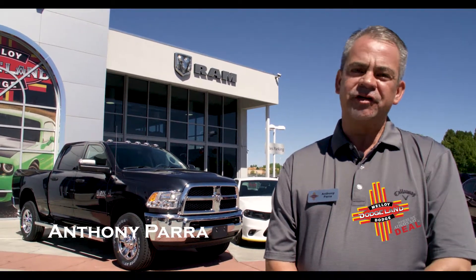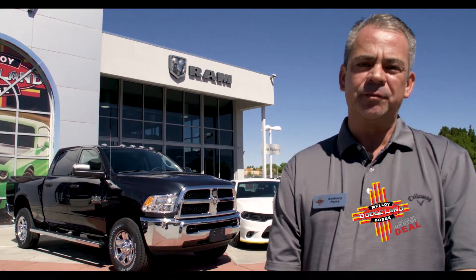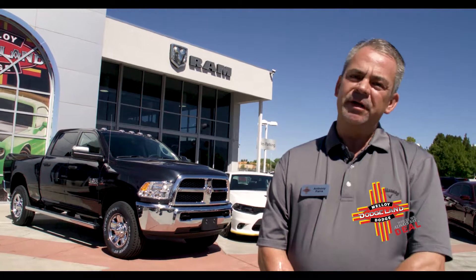Hello, I'm Anthony Potta with Malloy Dodge, located just north of Paseo del Norte on Coors Boulevard. Today we're going to be looking at a new Ram 2500 with a Cummins diesel. Come on over, let's take a look.